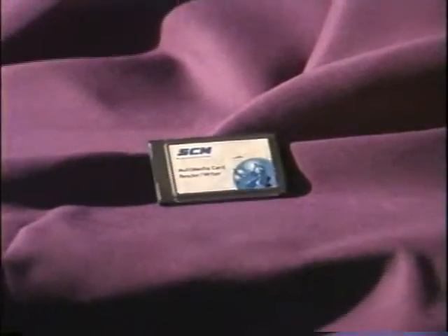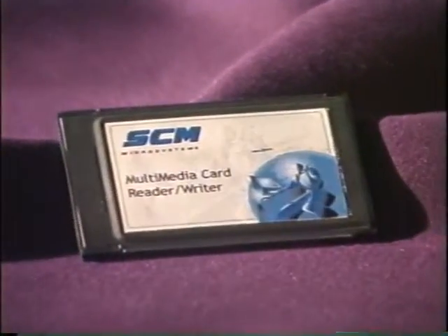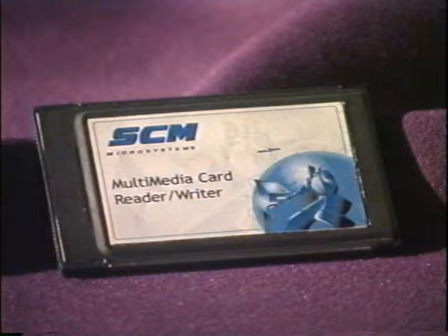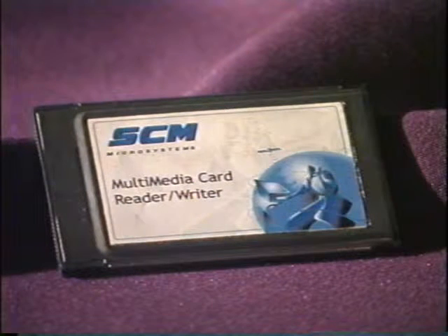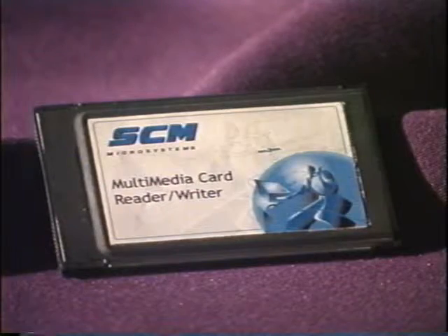Thanks to the reprogrammability of Spartan II FPGAs, SCM Microsystems adapted their smart card reader module in the field, exactly as our customer needed, very rapidly and at a very low cost.